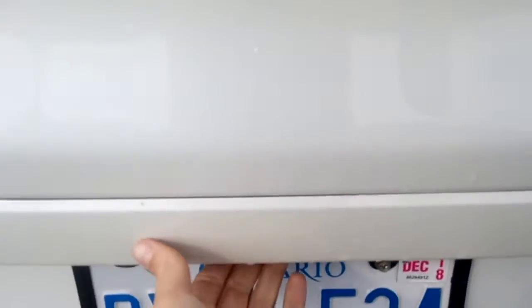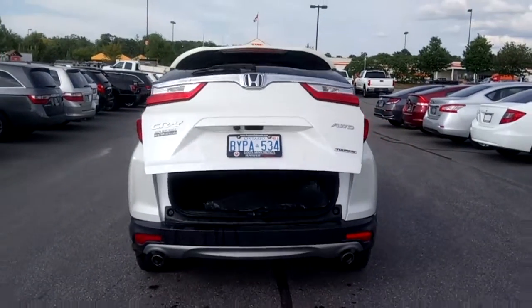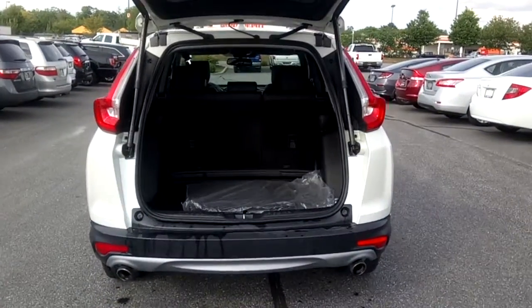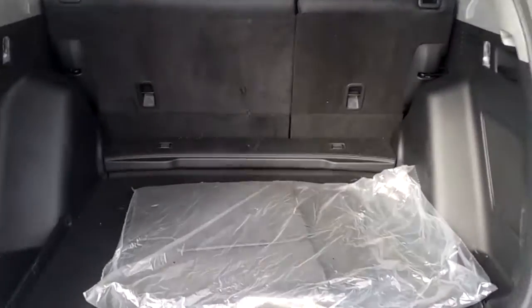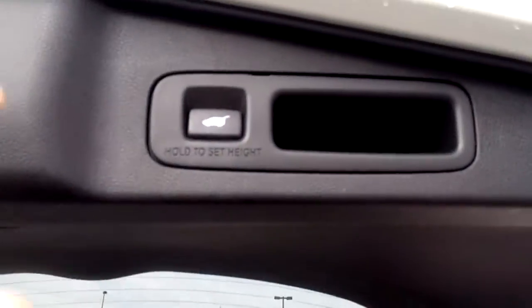This is a turbo model. It has a power trunk with lots of cargo space. The rear seats fold flat, and the trunk closes with the touch of a button.